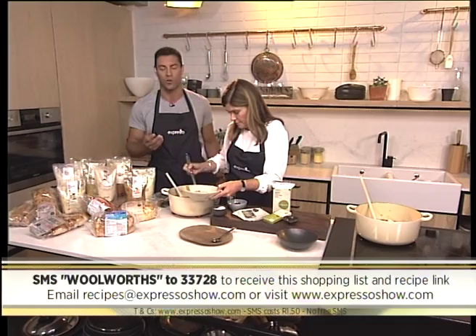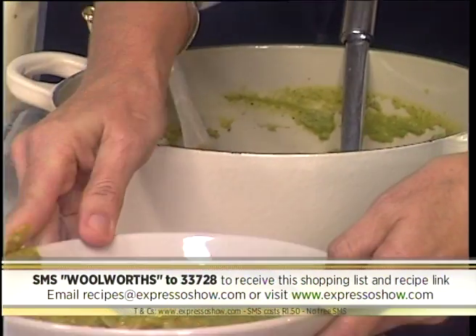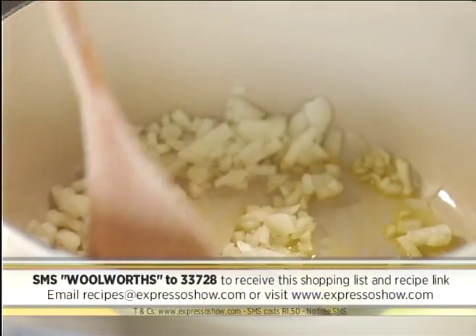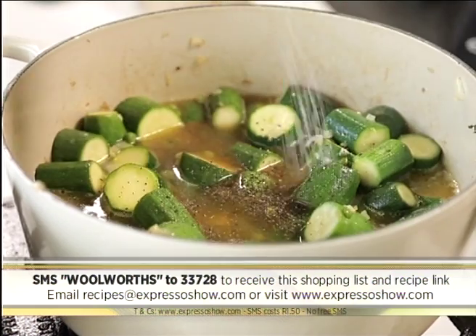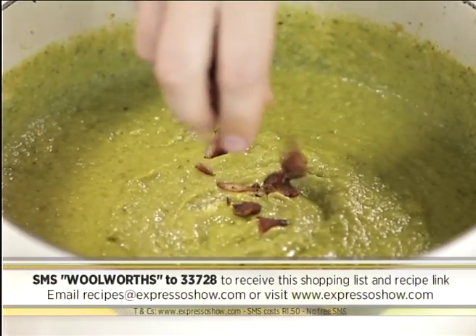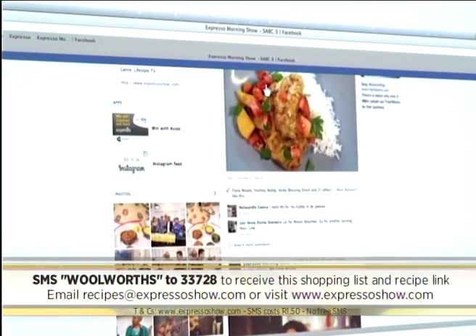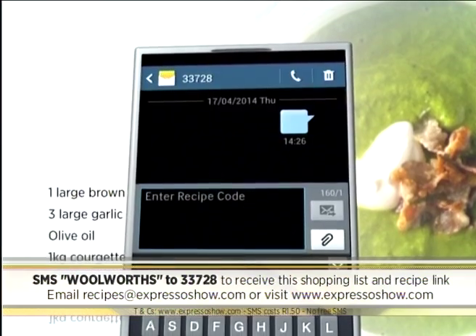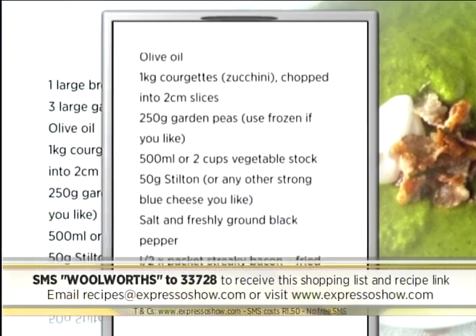You can make this yourself maybe this weekend or even tonight. SMS the keyword Woolworths to 33728 — that's Woolworths to 33728 — and we'll send you the shopping list and a link to the recipe. Here's one last look at how we made it: fry onions until soft, then add garlic. Add courgettes and peas and cook until veggies have a little color. Add stock and seasoning, then simmer for 10 minutes. Blend the soup, then add blue cheese. Fry bacon until crispy. Serve soup with crispy bacon and extra blue cheese. For the full recipe, visit the Expresso Morning Show Facebook page or log on to www.expressoshow.com. SMSs cost R1.50; no free SMSs; T's and C's apply.